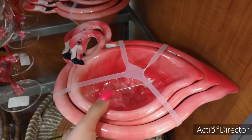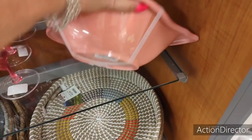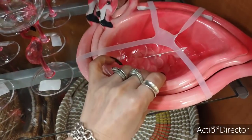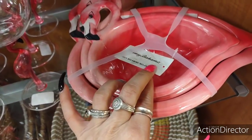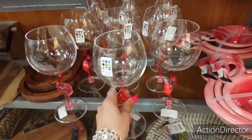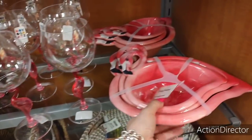Cool serving dishes in the shape of flamingos — that is neat. $16.99. Who is this by? Is this by Tommy Bahama? Is that why it's expensive? Yes. Here are the glasses — these are plastic, $3.99. These are cool though.